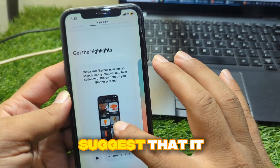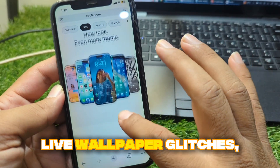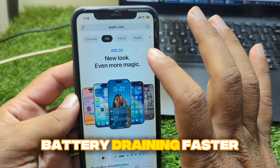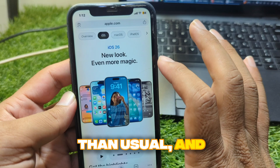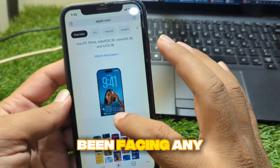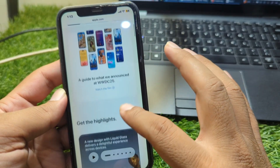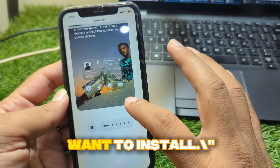Some early reports suggest that it addresses CarPlay connection issues, live wallpaper glitches, battery draining faster than usual, and some iMessage and FaceTime activation problems. So if you've been facing any of these issues after updating to iOS 26, this is the update you'll definitely want to install.